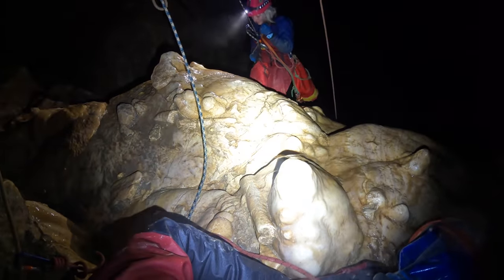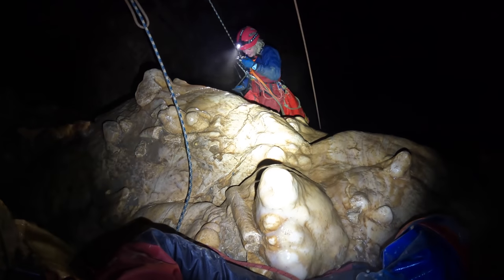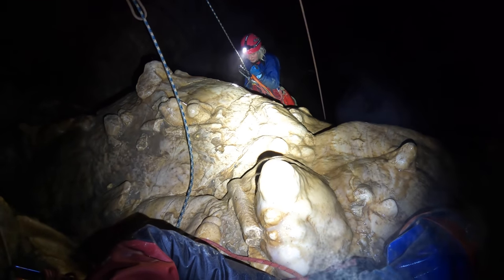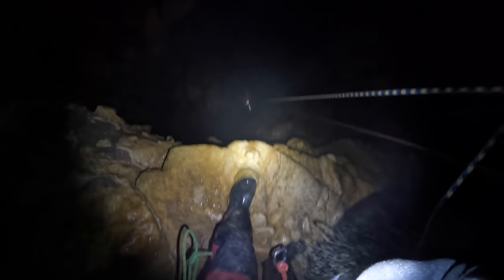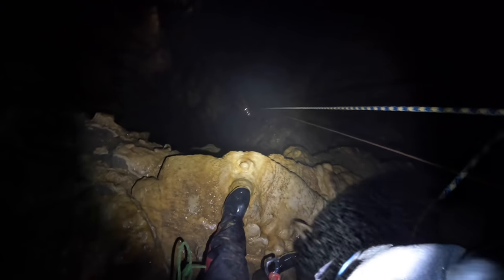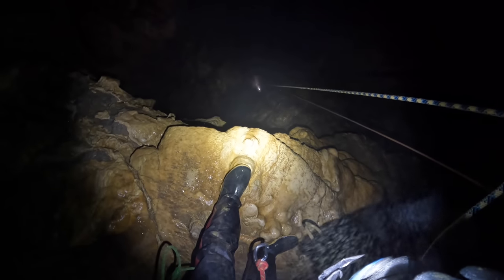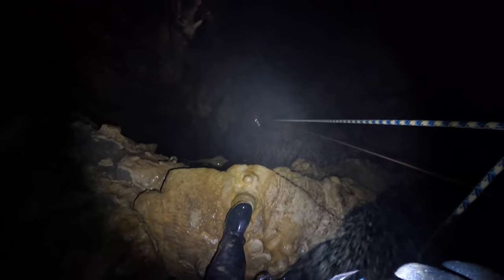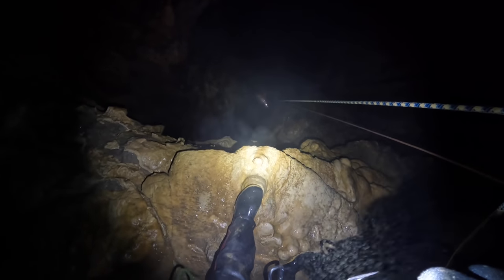With all the rigging done, Gracie started her descent down the first pitch of Titan, offering me the parting advice of 'try not to die on the way down' before promptly proceeding to drop herself a few centimetres on her descender. Looking down from the top of the first pitch gives a slightly better idea of the vertical scale of the shaft. Gracie is descending at this point and all that's visible is her head torch suspended from the rope while everything else fades into the darkness below.